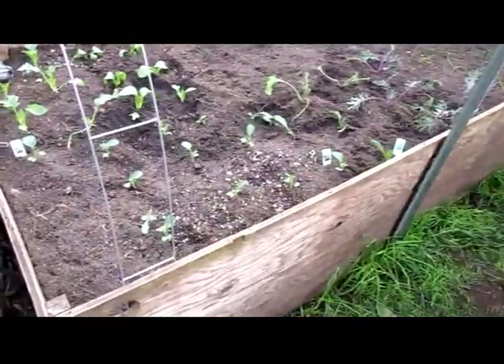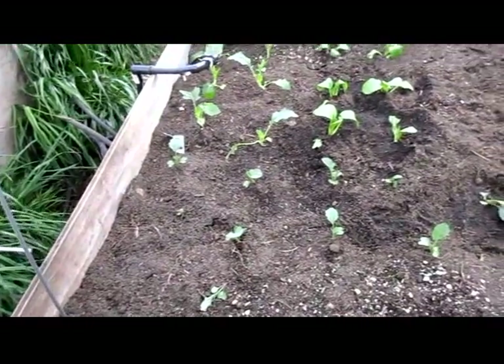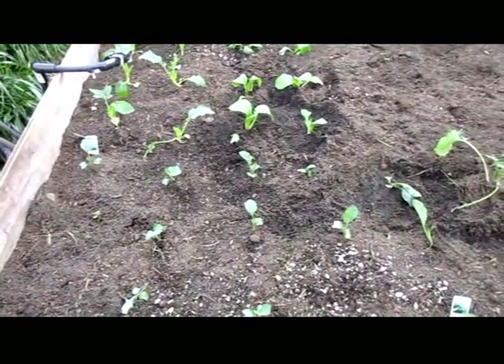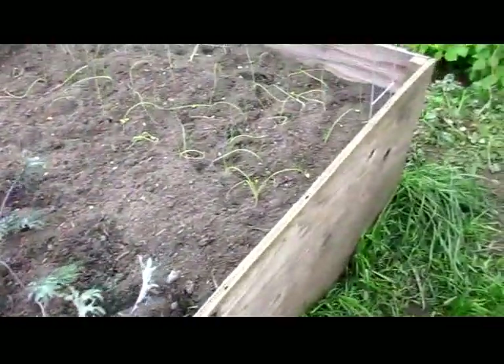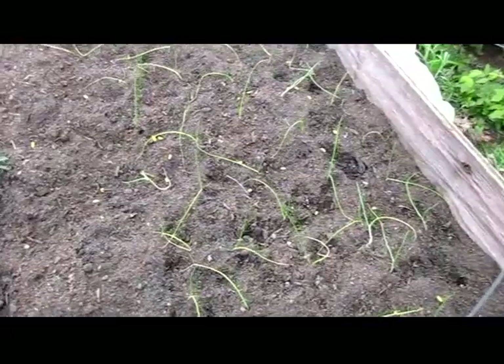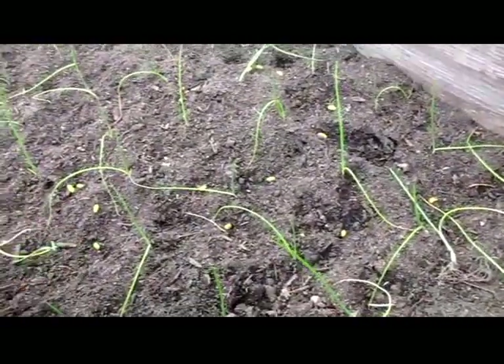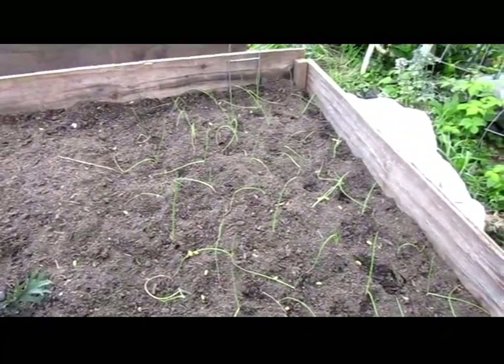I've got this bed mostly planted. It's got broccoli, kohlrabi, pak choy, and three types of kale. And then down here it's got yellow onions and a little bit of red onion that I had left over when I planted the other onion.